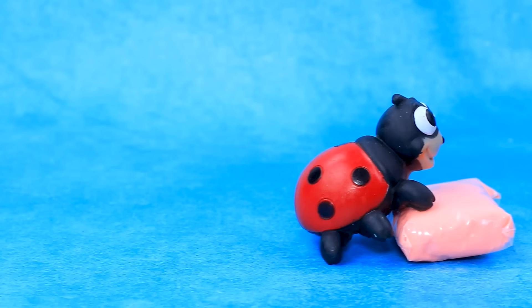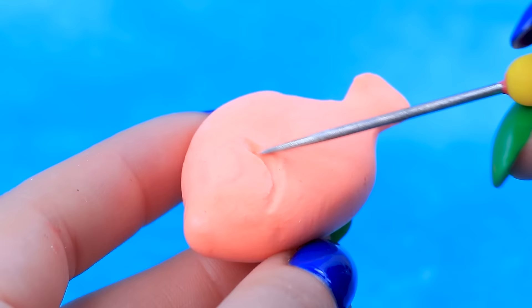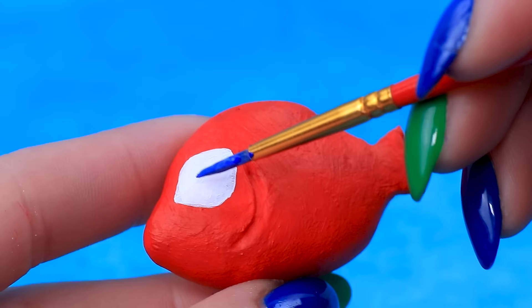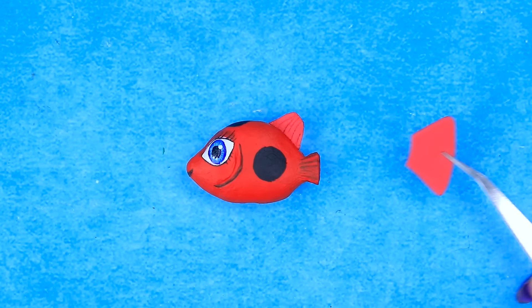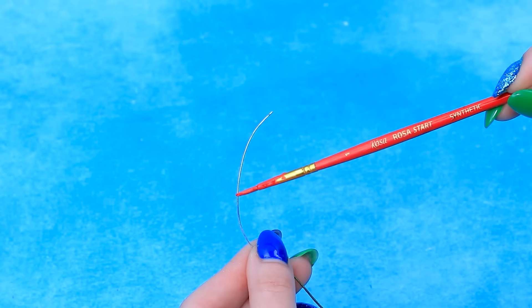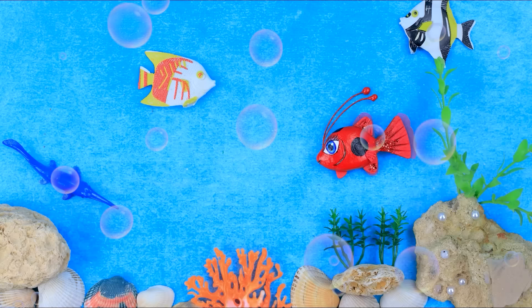Ladybug, will you help? Thank you. Shape a fish, add color, draw eyes, cute spots, tail, cut out the fins, let's make whiskers. Kwami Tiki is turned into a red fish. What a miracle.